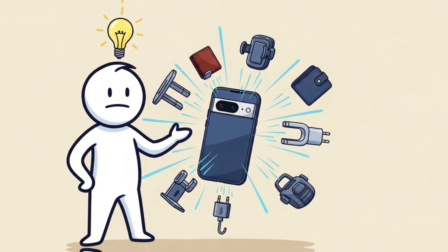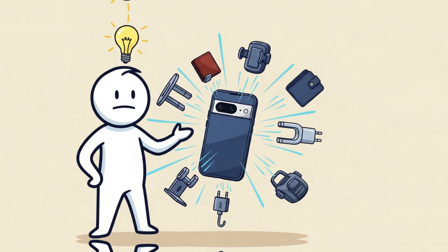It paves the way for a future of more intuitive accessories: desk stands, magnetic wallets, and even car mounts that just click and stay.